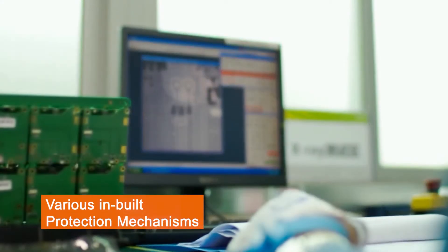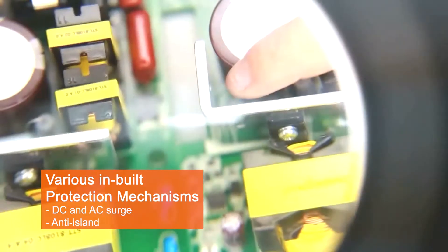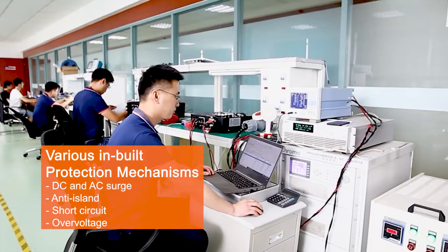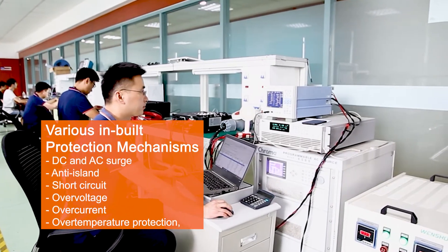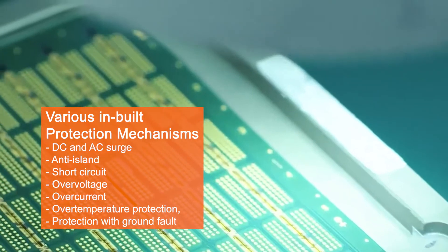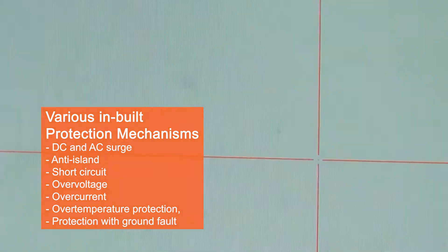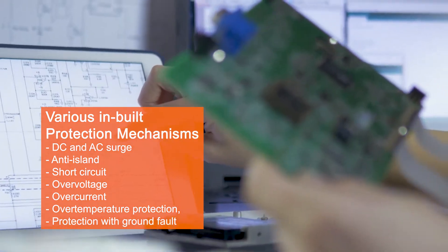Various inbuilt protection mechanisms — DC and AC surge, anti-island, short circuit, overvoltage, overcurrent and over temperature protection — as well as reverse polarity protection with ground fault and grid monitoring features, further guarantee stable performance and safe operation.